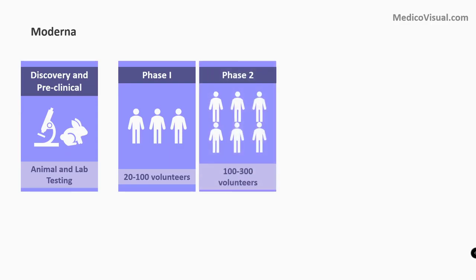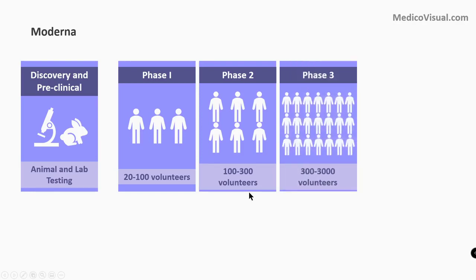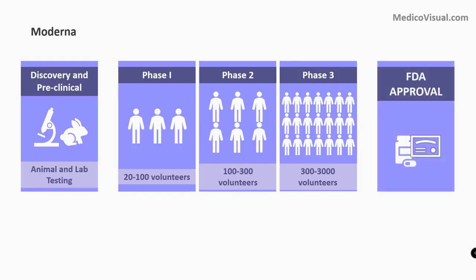Then gradually a bigger population is chosen: 100 to 300 volunteers in phase 2 and 300 to 3000 volunteers in phase 3. And if all goes well, it can be finally approved by FDA for public use. Right now, this vaccine is in phase 1.